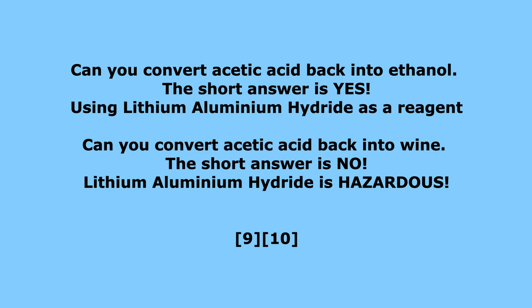Question: can you convert acetic acid back into ethanol? Well, the short answer is yes. However, lithium aluminum hydride — the chemical used to do so — is hazardous to your health.